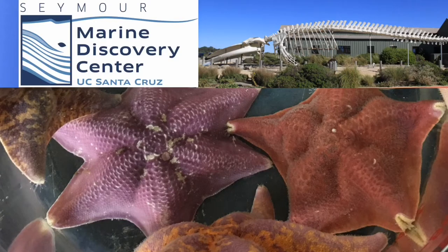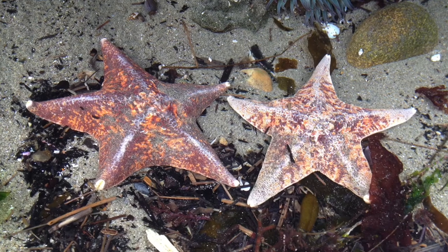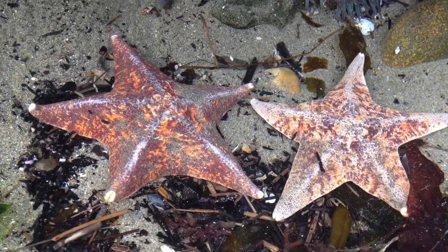Glad you're back marine science fans! This is Kevin from the Seymour Marine Discovery Center on the beautiful UC Santa Cruz Coastal Science Campus. Join me for this sea star investigation that'll really make you flip! If you've been lucky enough to go tide pooling along the California coast, you may have spotted some sea stars like these bat stars.